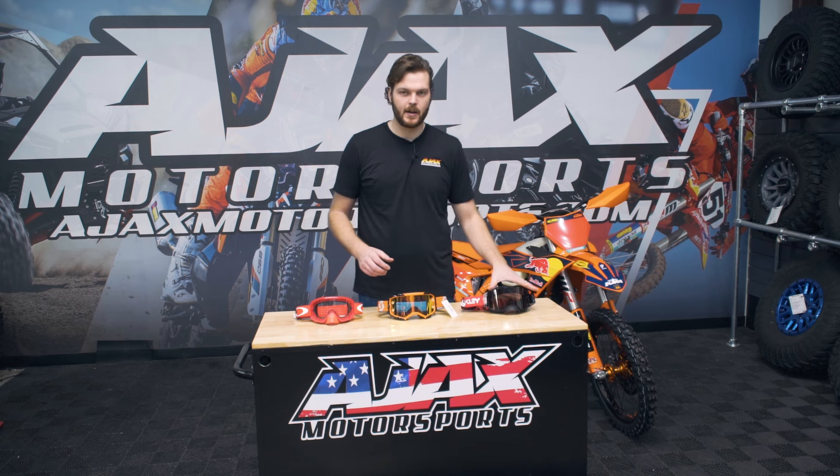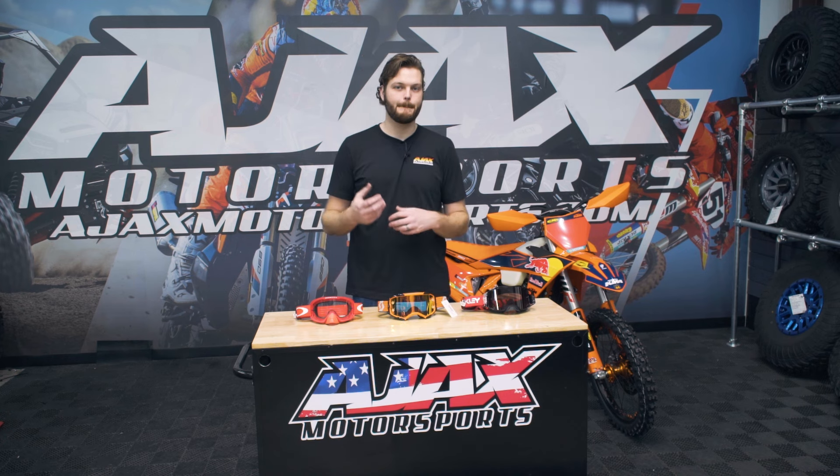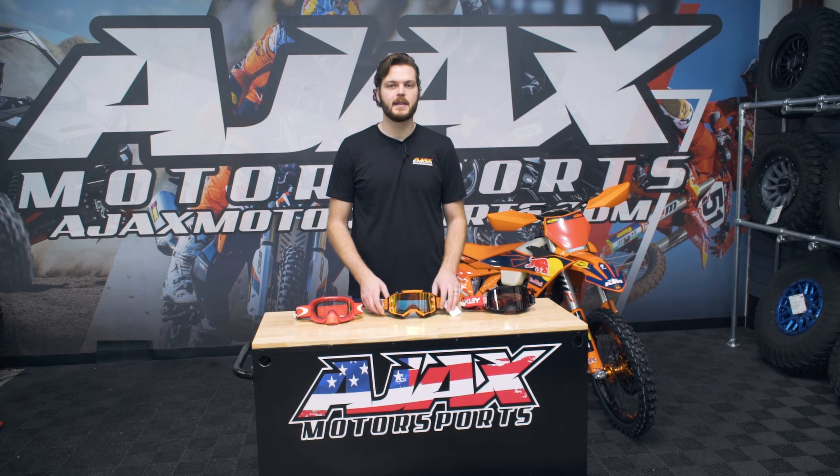Goggles are a little bit of an outlier because the best goggle may not be what fits best. Maybe a mid-level goggle or an entry-level goggle, as far as price point goes, might be the better goggle for you. And that's really going to depend on how it fits. So when you're selecting goggles, I really recommend that you bring your helmet in, or if we sell that same model helmet, just come on in and try some goggles on with that.